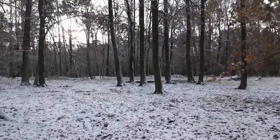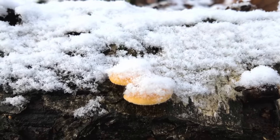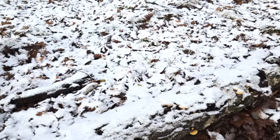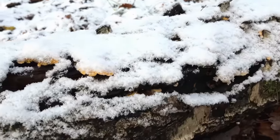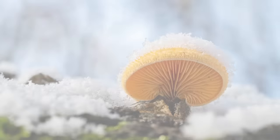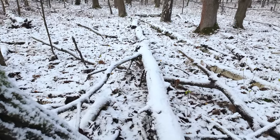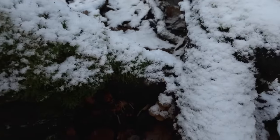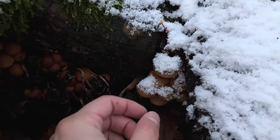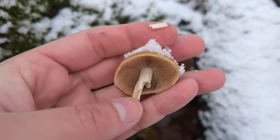Another mushroom species which likes cold weather is orange oysters. At this place I used to find them on dead birches, and I really like to take pictures of them. There are also many aspens here, including this tree, and there are some small mushrooms growing here. I think it's the Psatyrella species.